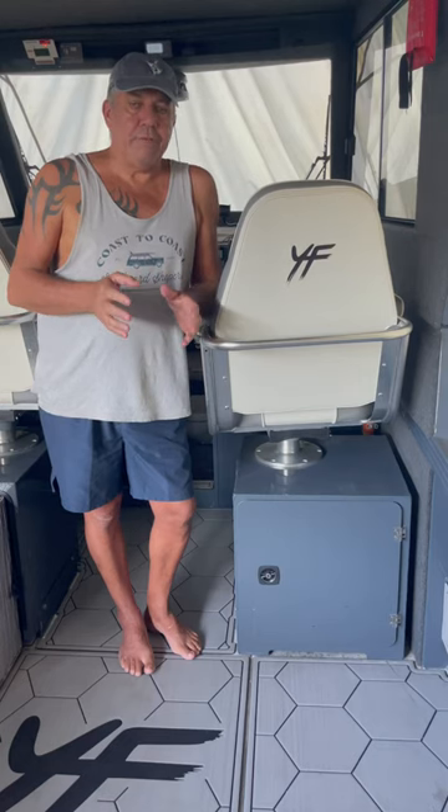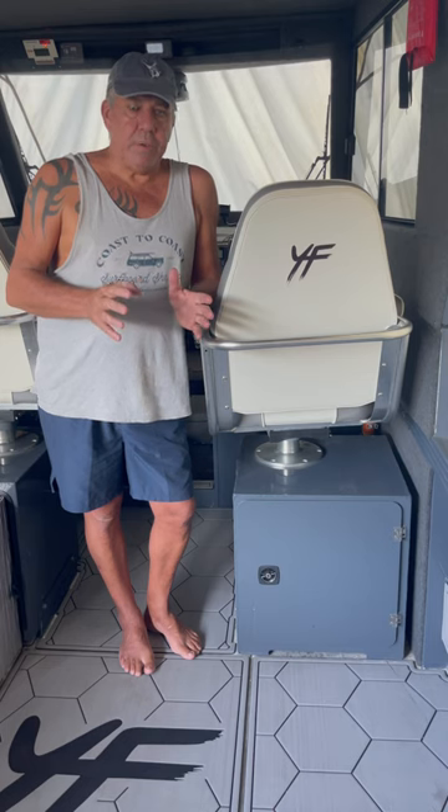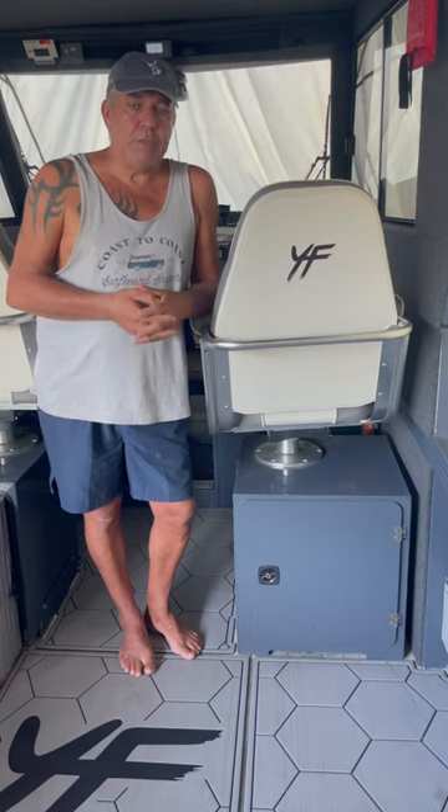This is a Quintrex Yellowfin 7.6 Southerner. I'm doing a series of videos on this boat that was supplied and fitted out by Mandra Outboards in WA.